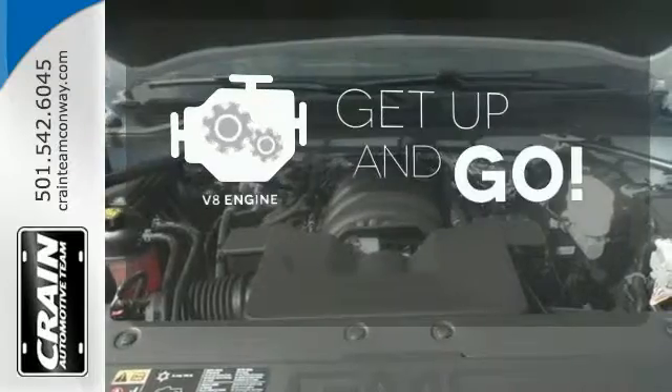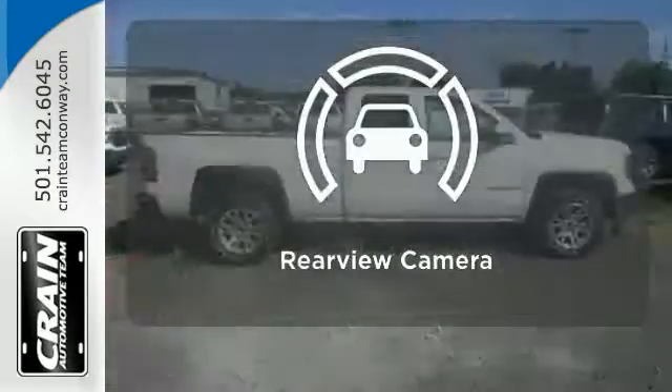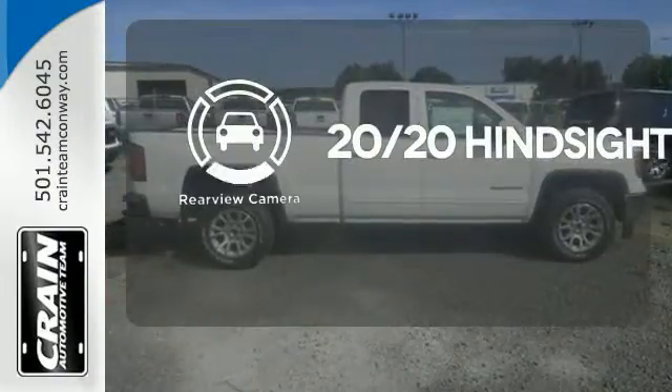The V8 engine provides the power you need. See objects previously out of sight with a rear-view camera.